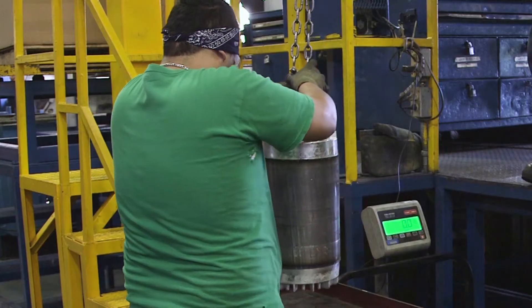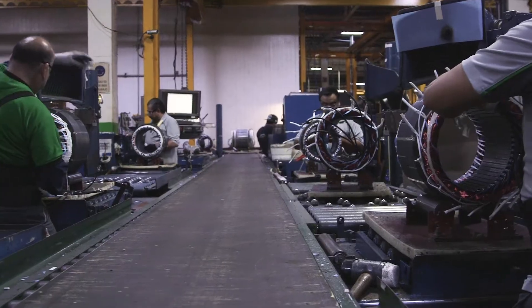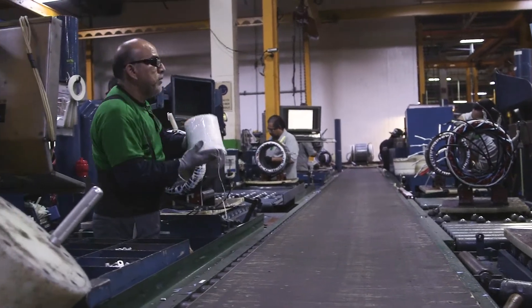Engineers work closely with manufacturing on processes that include machining, die casting, winding, testing, and assembly.